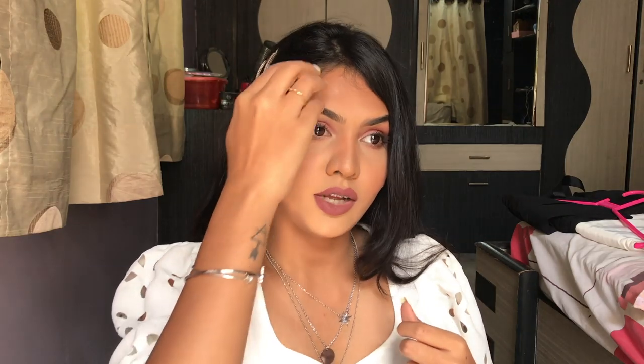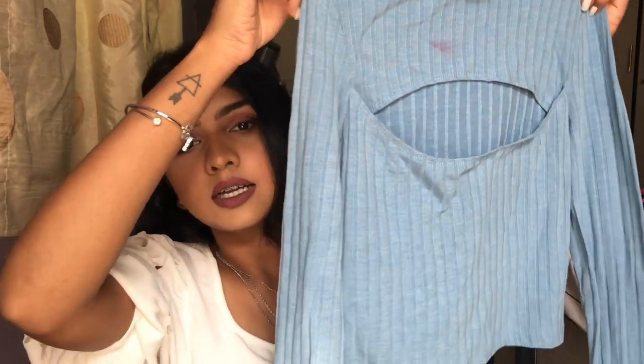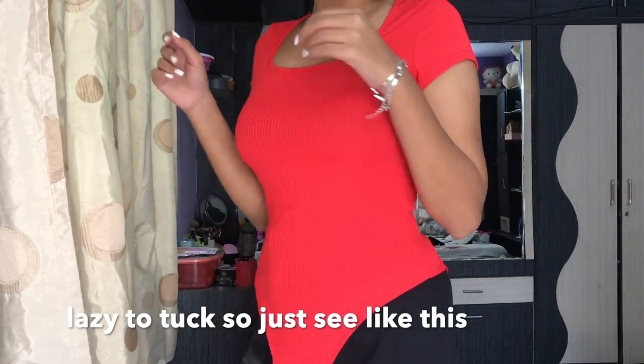This top has full sleeves and a turtleneck, and I love the color — it's just blue. Then I have this red bodysuit — just a square neck bodysuit. I love red, it suits me very well. Simple bodysuit.